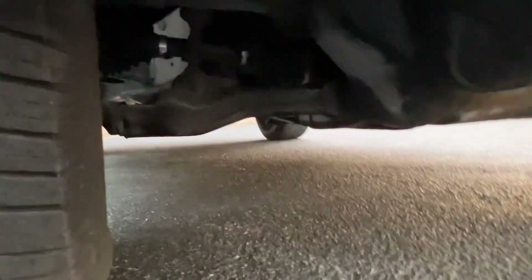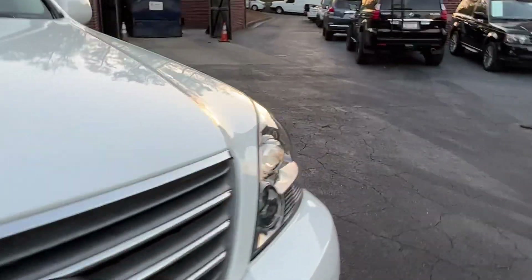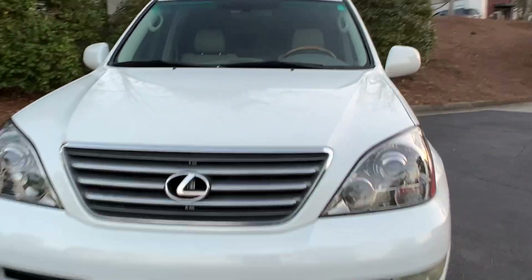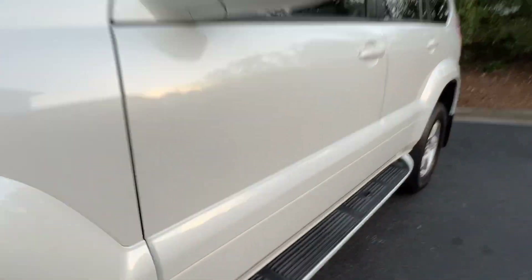The bones of this truck are fantastic — no rust, fantastic service history. We did replace the axles because the driver's side boot was tearing off, and while the passenger side boots weren't tearing yet, they were close. So we put in the OEM Toyota axles.